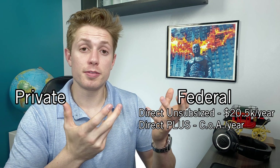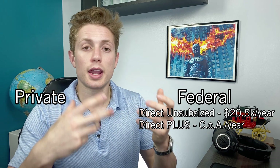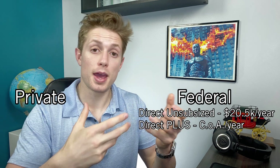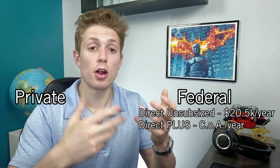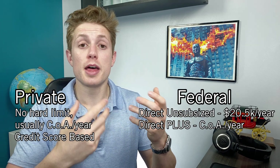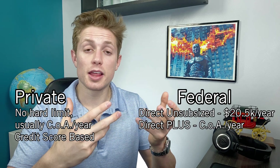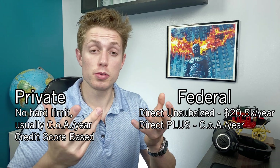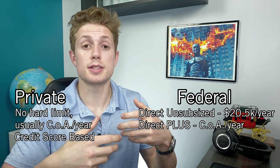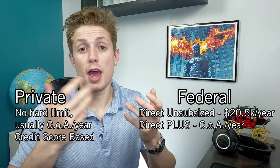These federal loans have a lot of advantages — there's a ton of flexibility in deferment for residency and grace periods, and a variety of different repayment plans that can be short or extended. There are also plans like PAYE, REPAYE, and IBR, which allow you to pay in an income-based fashion. Private loans, like those from Sallie Mae, are sometimes better for certain individuals who have a really good credit score, as they sometimes have a slightly lower interest rate. They typically also loan out up to the full cost of attendance, and sometimes offer grace periods and deferment during residency.